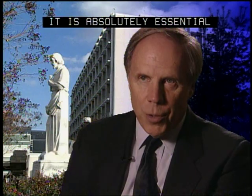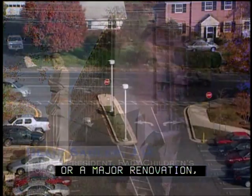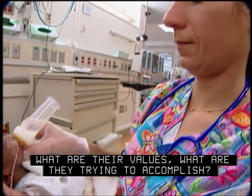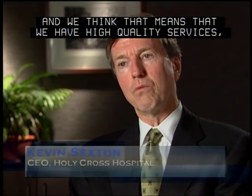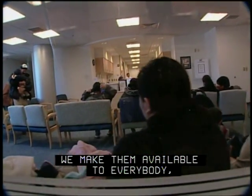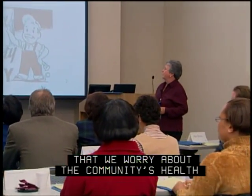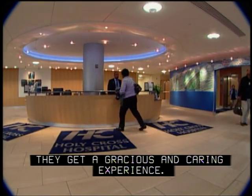It is absolutely essential that when we're talking about building a new hospital or a major renovation, the organization be crystal clear about why they are doing it and what they believe in. Our shorthand is we want to be 'most trusted,' and we think that means we have high-quality services, the services the community most needs, we make them available to everybody irrespective of their ability to pay, we have an abiding interest in research and education, we worry about the community's health even when they don't come here, and when they do come here they get a gracious and caring experience.